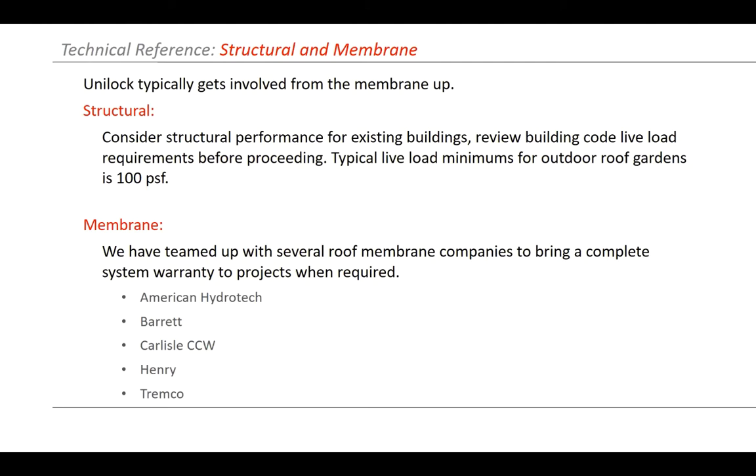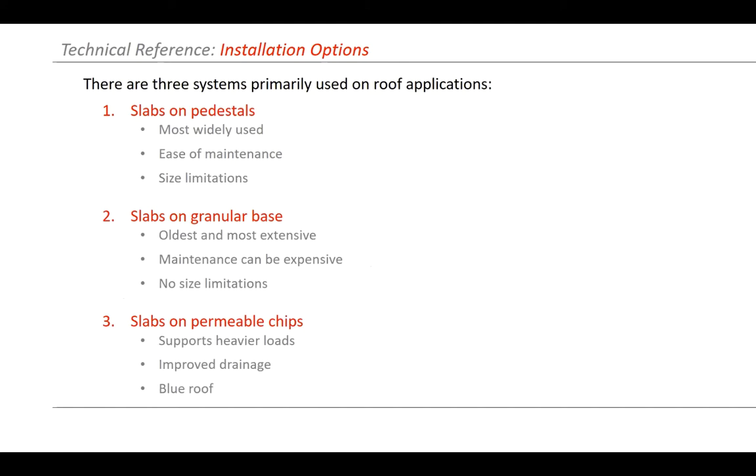We work with several different membrane companies. Keep in mind the owner will often want to use a certain membrane because that's what they've used in the past. We have worked with all these different membrane companies and they can be incorporated into their overburden warranty. Typically we see three types of systems used on rooftops. The first, slabs and pedestals, is probably the most commonly used. Advantages include ease of maintenance — you can pick up the slabs, do roofing repairs and put them back. Also, if you have a roof with a quarter inch per foot slope, this allows you to have a completely flat application.